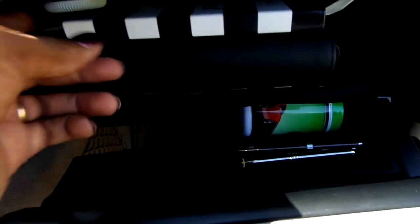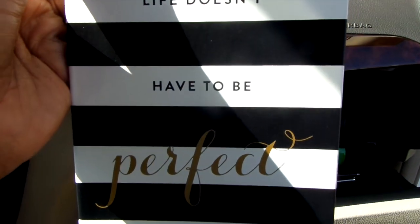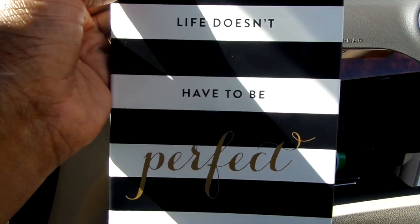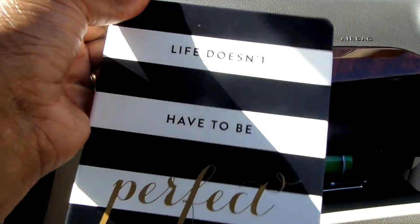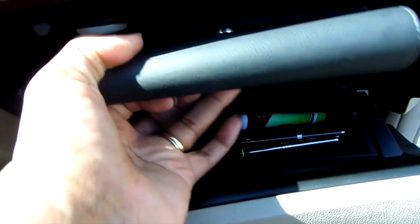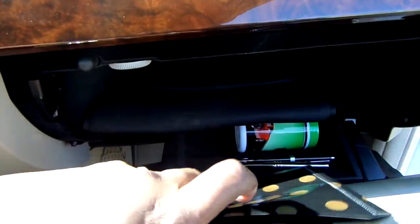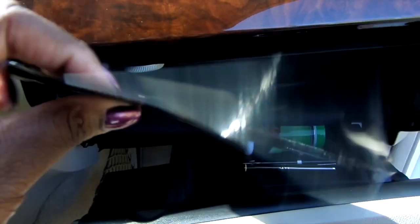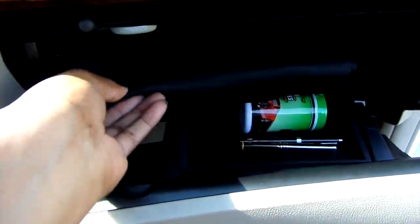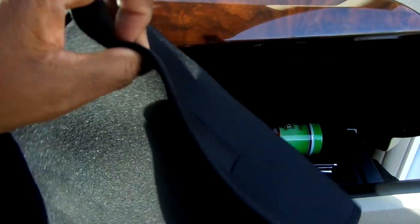I got this black and white journal from TJ Maxx — I use it to jot down numbers for myself, and it says 'life doesn't have to be perfect to be beautiful.' Here's the manual to the car, and I also keep the registration inside there as well. This polka dot folder was only a dollar from Office Maxx — I keep my gas receipts inside because I need that for my taxes. The black foamy envelope is from Dollar Tree as well; I keep my records inside for when I get my car serviced.